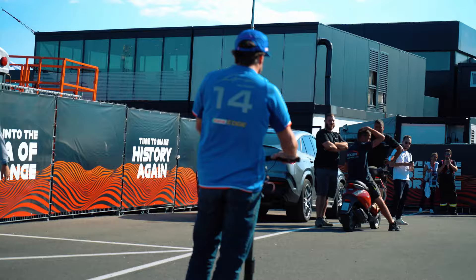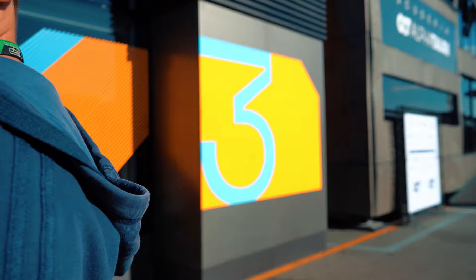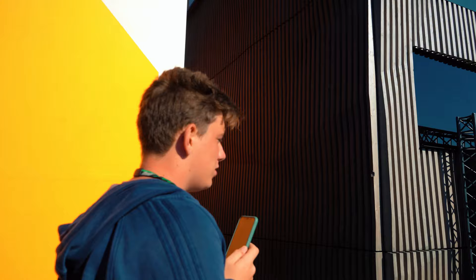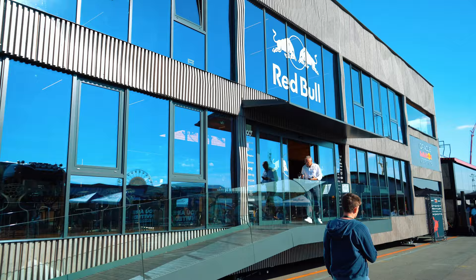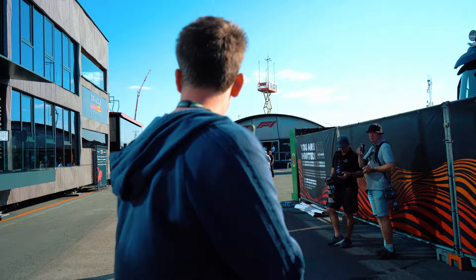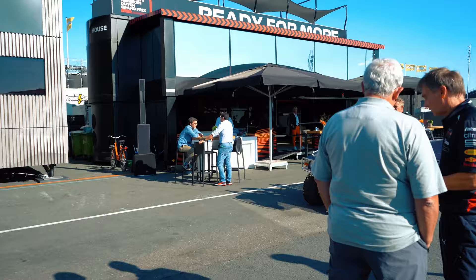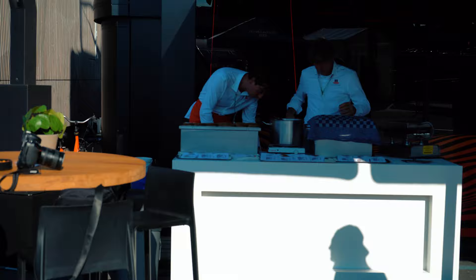A lot of the drivers here in Zandvoort use scooters to get around because the paddock is spread out — the garages are in one area and the hospitalities are in another. You can also see a golf cart being used. Back to Red Bull and AlphaTauri: each team has their own media area where drivers stand and answer interview questions. This structure is maybe two to three stories tall — it's absolutely massive. Over there they also have stroopwafels being freshly made — it's kind of like a wafer sandwich with caramel in the middle, available for anyone in the paddock to grab.